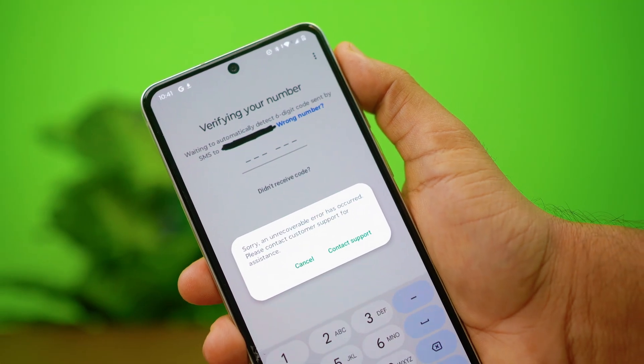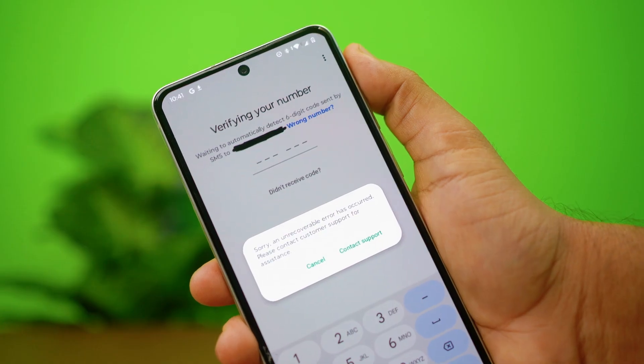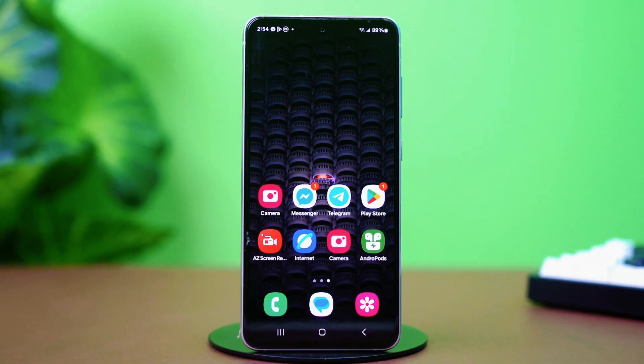Facing the 'Sorry, an unrecoverable error has occurred' message on WhatsApp for Android? This usually happens when you're entering a verification code while resetting or adding a number to your WhatsApp. WhatsApp blocks you if it detects something off with your attempt, but don't worry — there's an easy fix for this. Let's dive in.